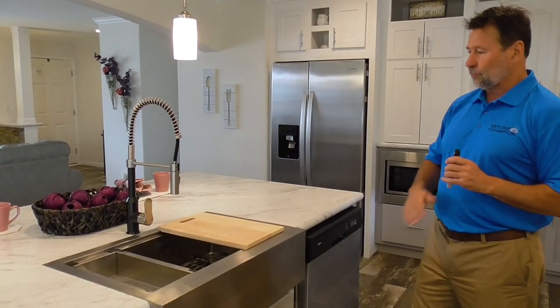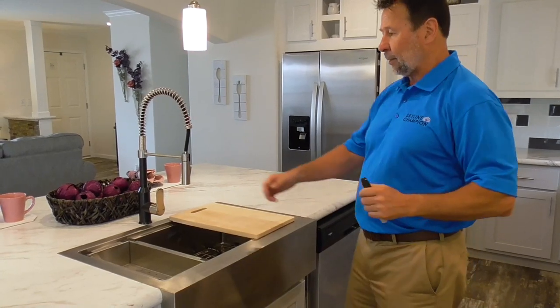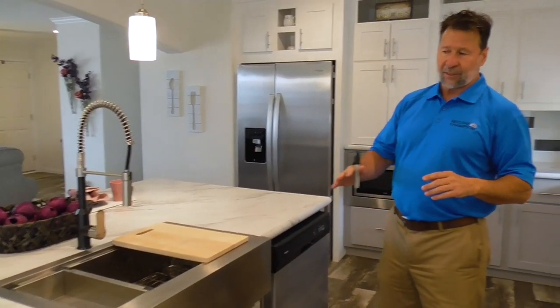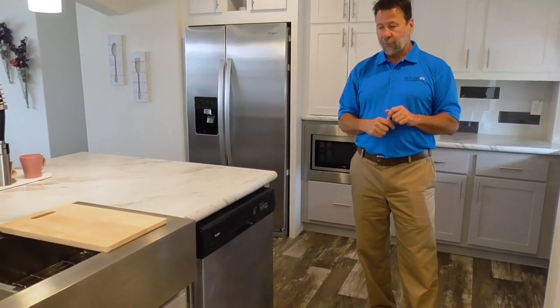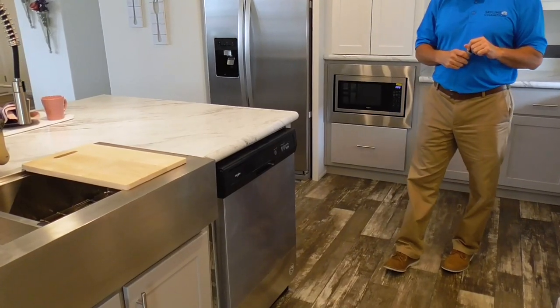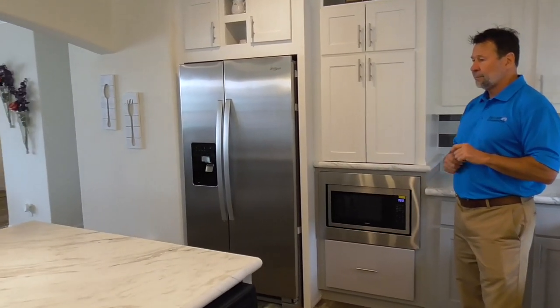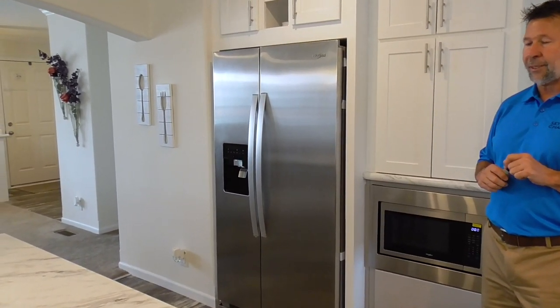The farm sink comes with a cutting board, a vegetable wash pan, pull-out faucet, and is a deep sink for your customer. It also comes with a stainless steel Whirlpool dishwasher, built-in microwave oven, and a 25 cubic foot side-by-side refrigerator.